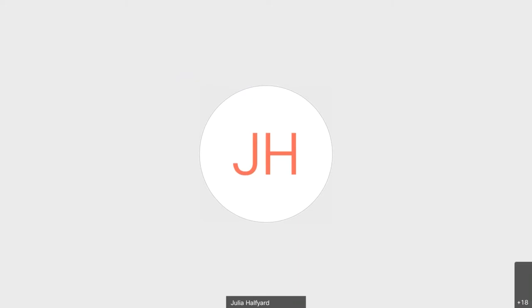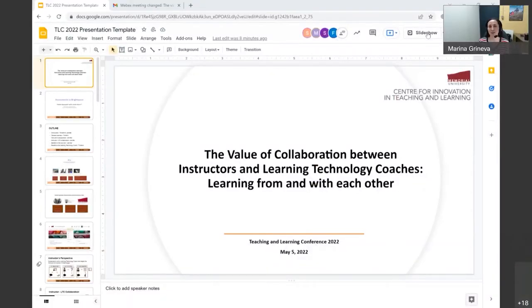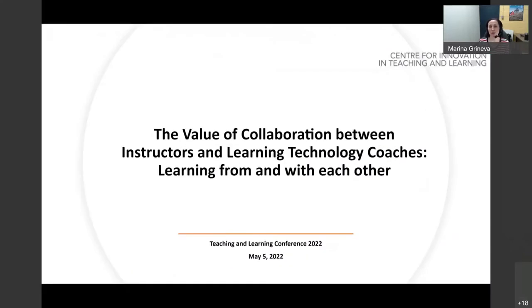Hello everybody. I'll just start and then hand it over to our coaches and instructors who have worked with the learning technology coaches recently. The unexpected shift to hybrid, online, and remote teaching due to COVID has created the need for very intensive use of technology — existing technology as well as new technology — in order to improve and enhance student learning and teaching experiences in rapidly changing contexts.